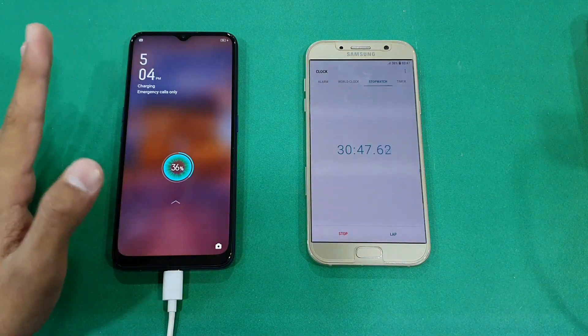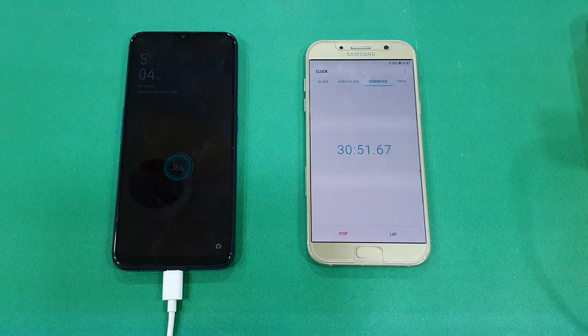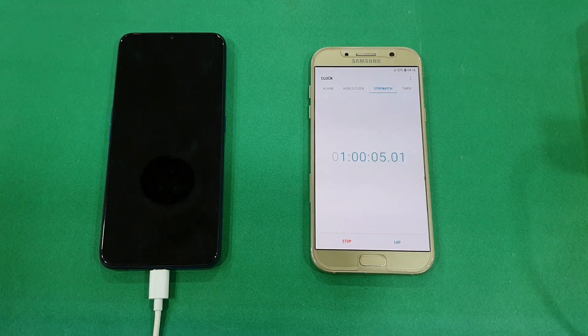I know this phone comes with a massive 5000mAh battery size and it does not support fast charging, which is very disappointing. I'll be back after one hour, that's 60 minutes total, to see how much the phone has charged in the next 30 minutes.